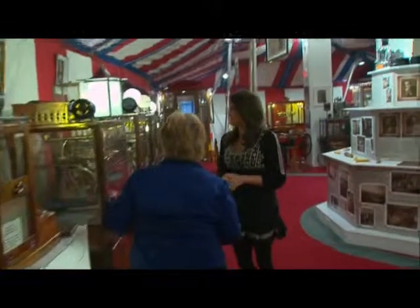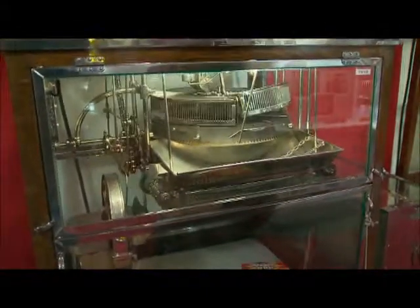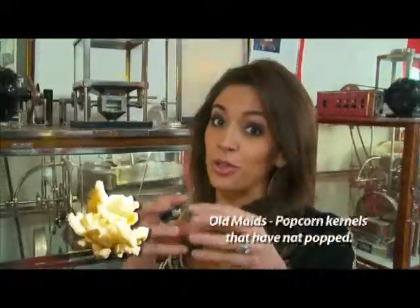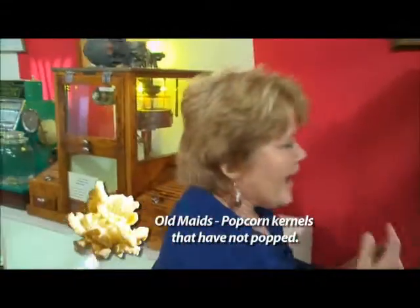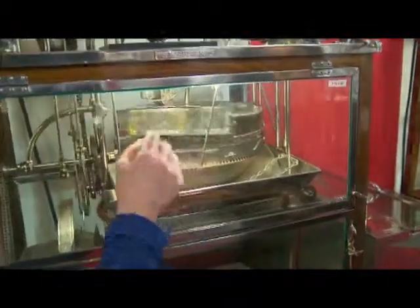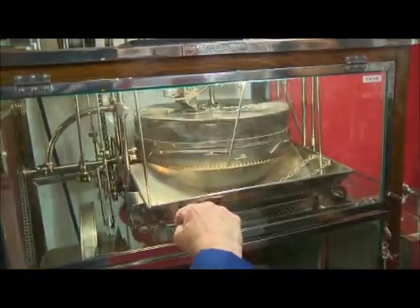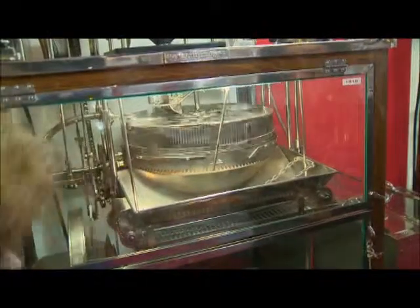Last machine — this is a Holcomb and Hoke, a 1918 model with all kinds of cool mechanics. It's so much fun to watch. Now, with this popcorn machine, you never got Old Maids in your popcorn. You know what an Old Maid is? Those are the kernels that have not popped. The slogan for this company was 'never a broken tooth.' The Old Maids are separated — the popcorn is popped up here, comes down, and the Old Maids fall through the spaces on the conveyor belt and are dragged along and drop down that tube, separated from the popcorn.